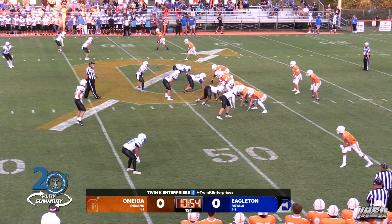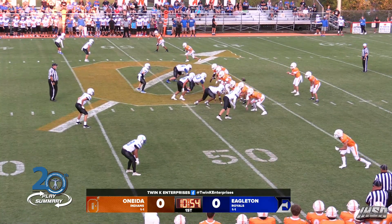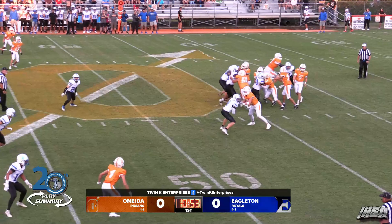They've got to have the 46 of Eagleton for a first down. Gabe Brennan, the quarterback, takes the snap, looking left, fires curling up.